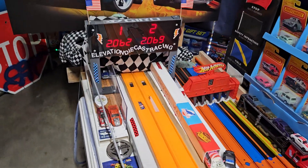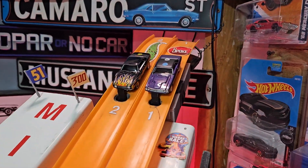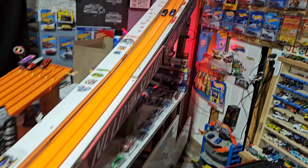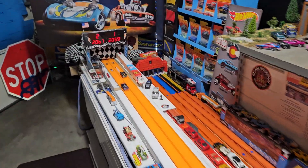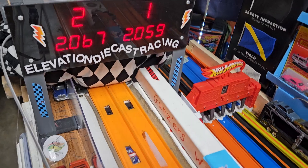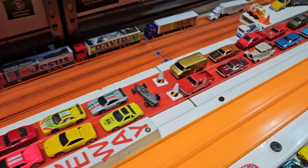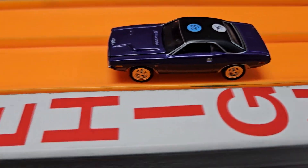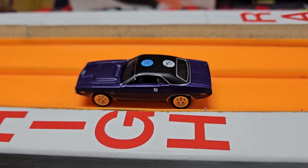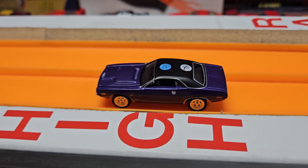2.062 to a 6.9. 2.062, and a greater than 7,000 feet needed if Blue Line wants to beat the Blackwood Flames. And he does not do it. 2.059, very close to the record. What a run. And there's your winner of the Johnny Lightning Challenge — Blue Line Racing, congratulations. Very fast car.